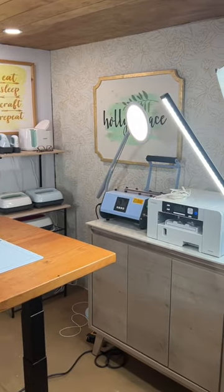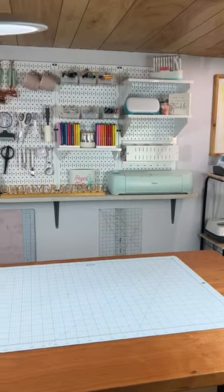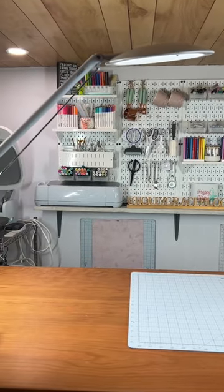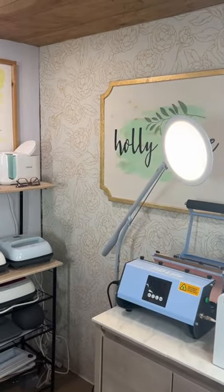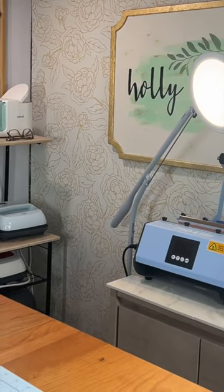Another great element to have when you're crafting is great lighting. Obviously I have my studio lights because I am filming, but I also have great crafting lights. I have a desk one here that shines directly down on my workspace, and then I also have the floor model as well to provide ample lighting so I can see my project clearly with the brightest light possible.